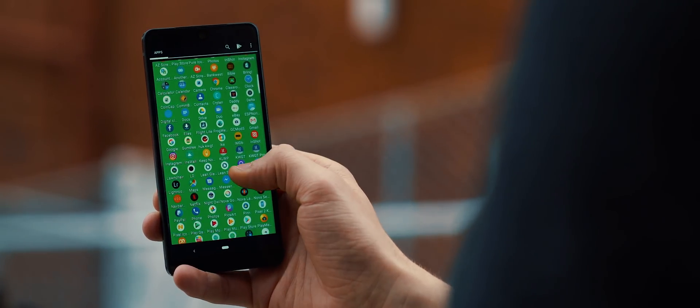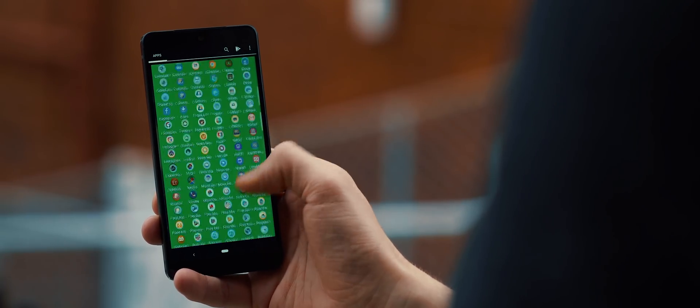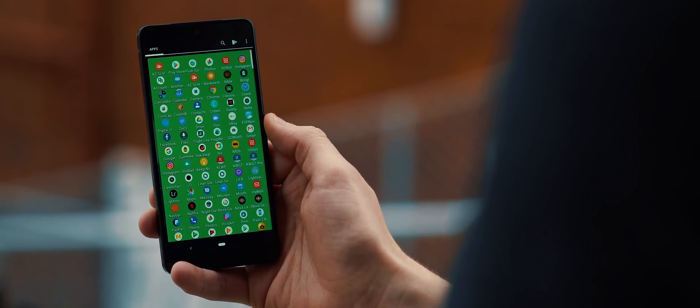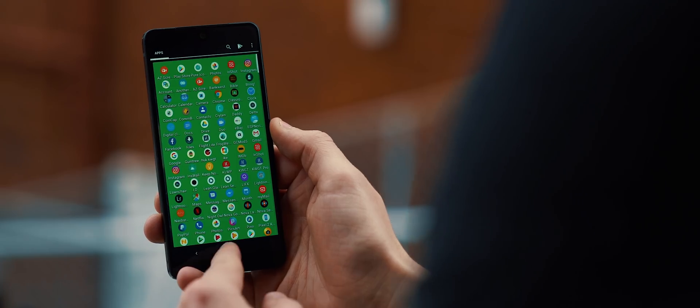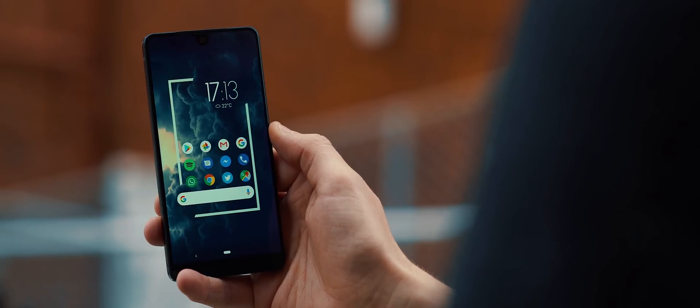Swiping into the app drawer requires a two-fingered swipe, which is probably my only gripe about the setup — it does seem a bit counterintuitive. But once in there, the app icons have been set up to be quite small, meaning we can see lots of icons on one page, which will definitely please those who like to keep the swipes to a minimum. Aside from that, that is it for this setup — very simple but also very effective.